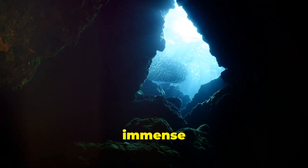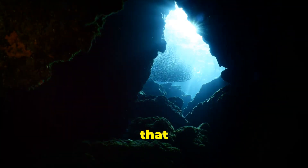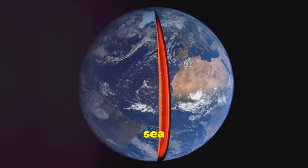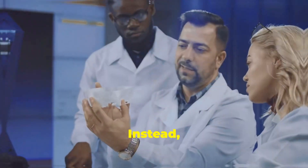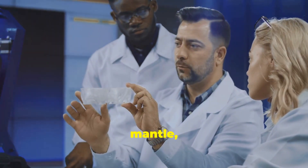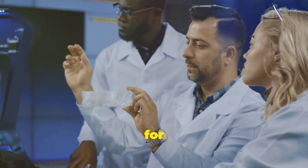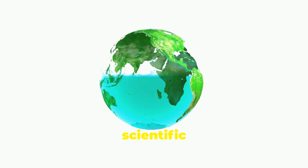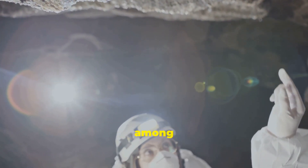Our planet holds a secret — an immense reservoir of water hidden deep beneath our feet, a discovery that has the potential to reshape our understanding of the Earth. This isn't a subterranean sea or a network of underground rivers, as one might initially think. Instead, it's an ocean locked within the Earth's mantle, a layer of hot, dense rock that lies beneath the crust, stretching for thousands of kilometers. The discovery of this hidden ocean has sent ripples through the scientific community, challenging our understanding of Earth's composition and the water cycle, and sparking debates and discussions among experts.